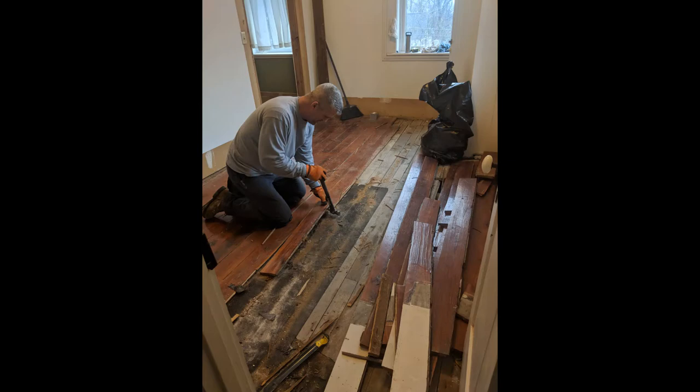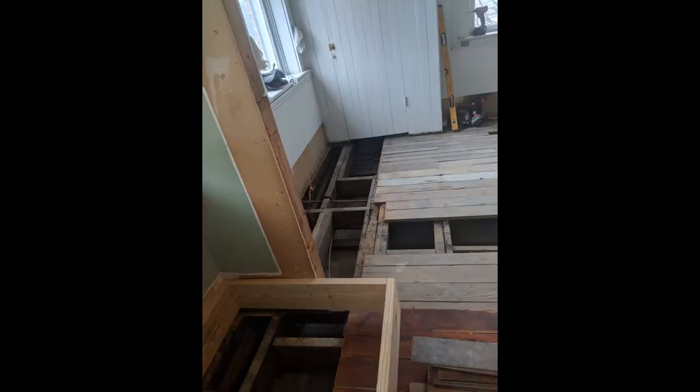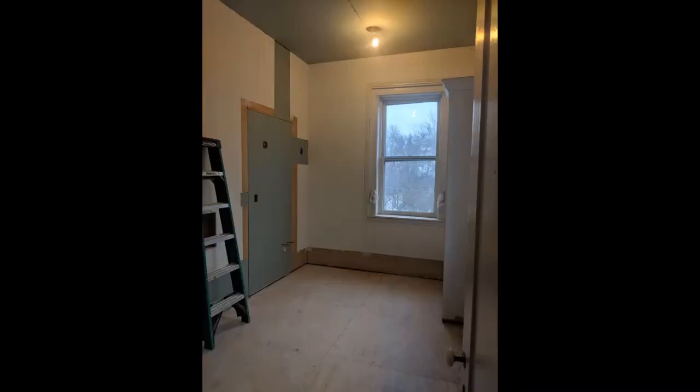In the meantime, the contractors began pulling up the flooring, which we saved for use elsewhere. The floor was leveled and supports were put in where needed. And eventually, they closed off the doorway into the hall, leaving only one entrance.